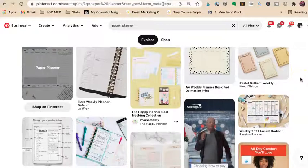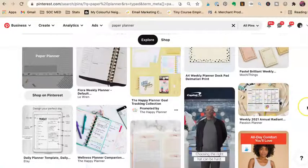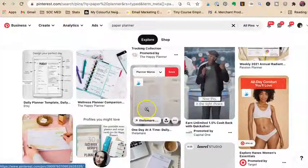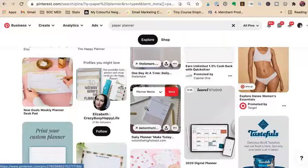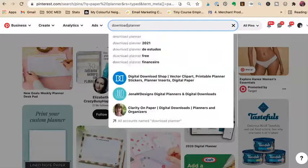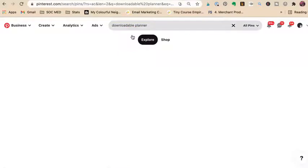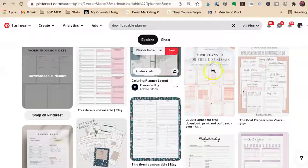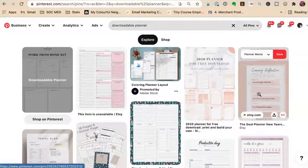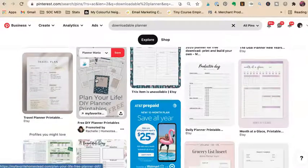So I want to look and see what is showing up. Planners printed out for sure — there's a paper planner, a disc planner, a template. I'm thinking I need to search 'downloadable planner.' I don't want 'free' because I'm selling mine. So here we have results where it's kind of each page laid out, showing each page. That's nice. And here we have a promoted pin.